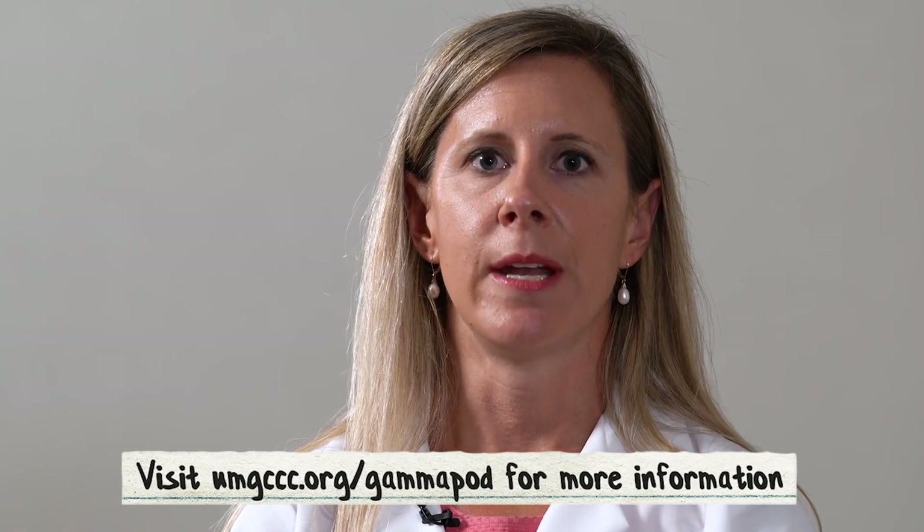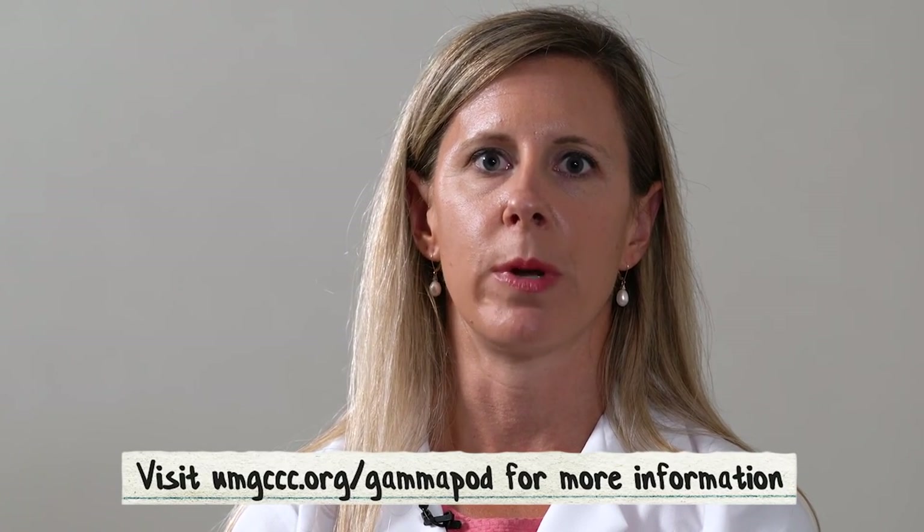The Gammapod is associated with less short-term and long-term side effects than our traditional radiation therapy. The most common side effects women experience are fatigue and skin reactions, and we have seen that these are significantly reduced with the Gammapod treatment. To learn more about the Gammapod, please visit our website and ask your physician if this treatment may be appropriate for you.